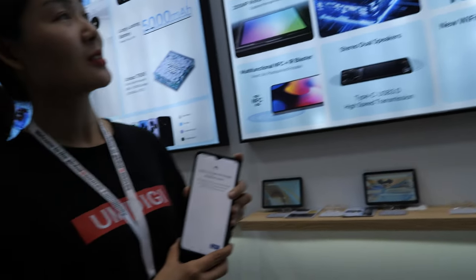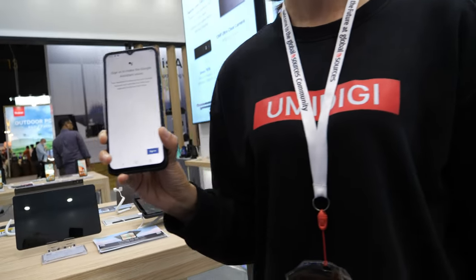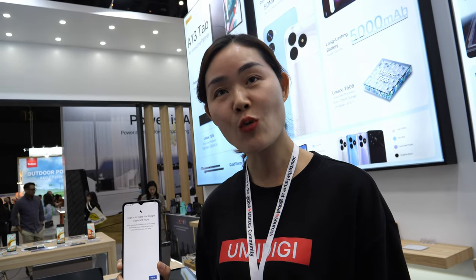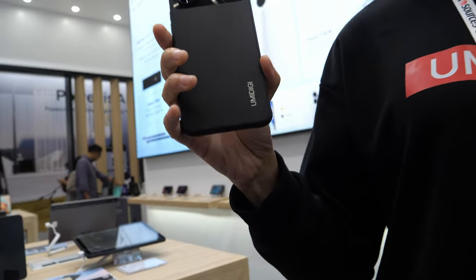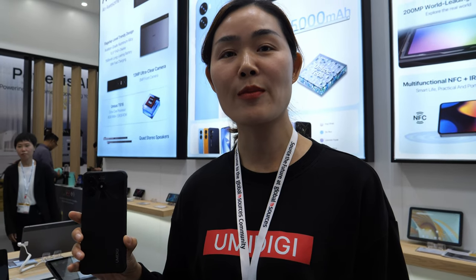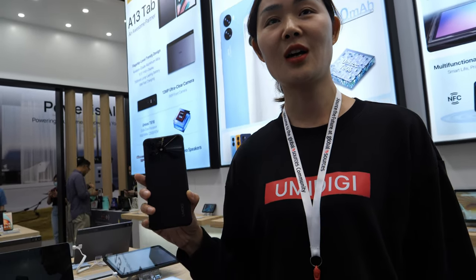The minimum order quantity for OEM is 6,000 pieces. But for our own UMIDIGI brand, the minimum order is just 1,000 pieces.